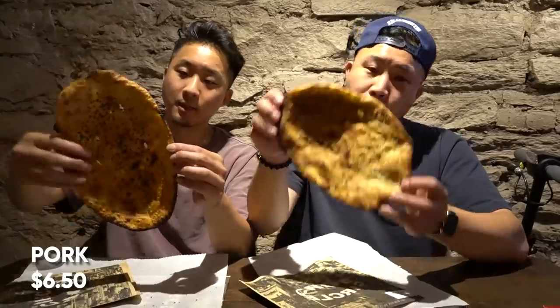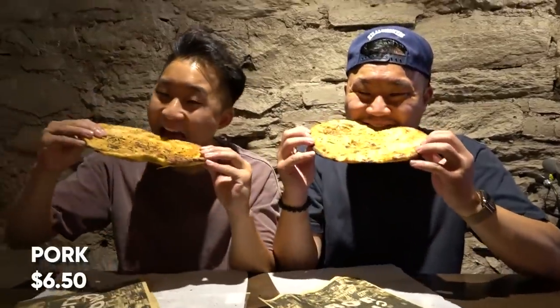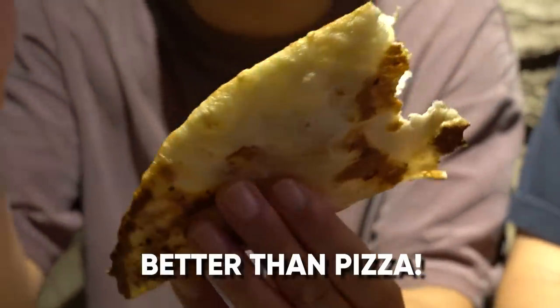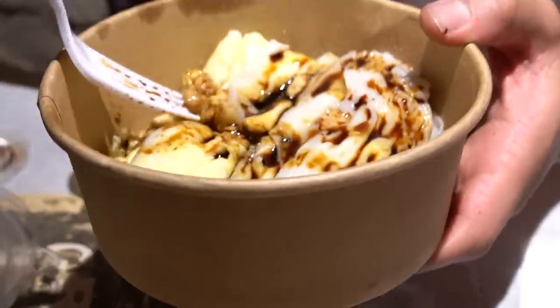I have the chicken Guokui, and I got the pork Guokui. Man, that's good — I like it better than pizza, to be honest. I said it. The pork one's really good. They got everything here at Crop Circle; they are serving all the most popular foods.